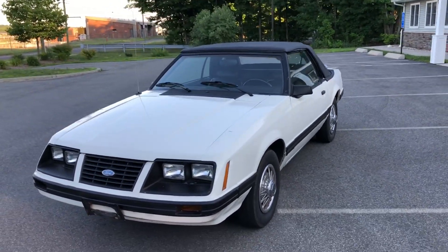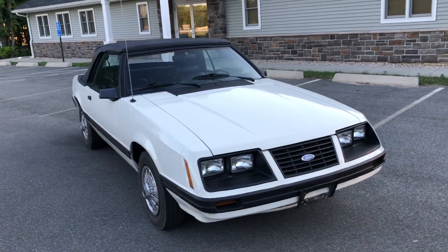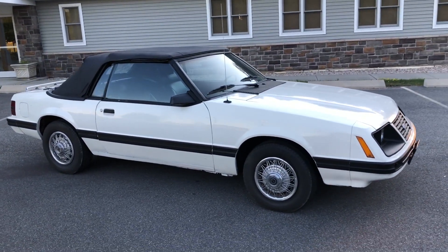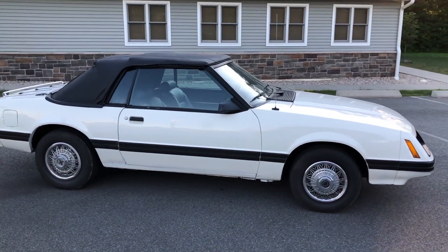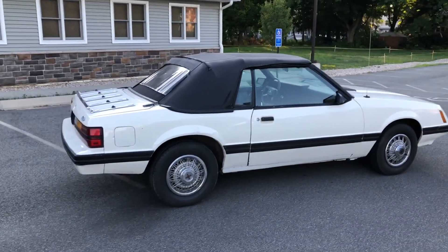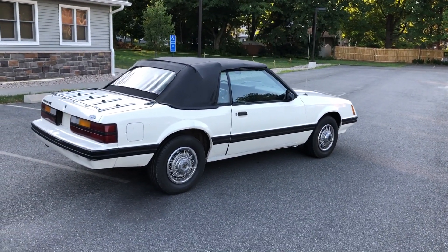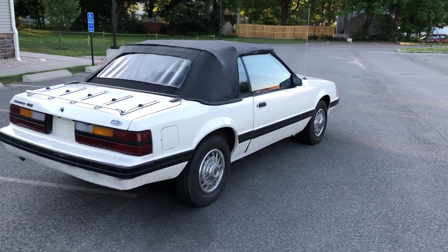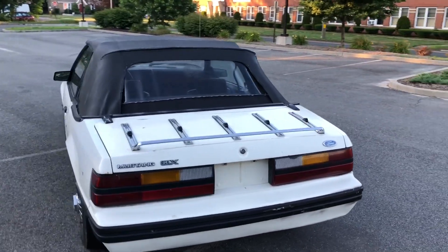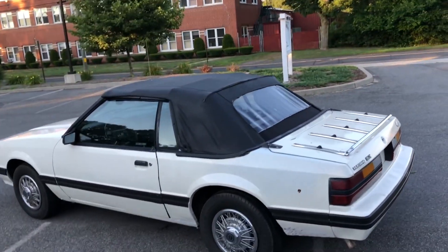This is my 1983 Ford Mustang convertible. This car is a GLX, it's got a V6 engine in it, automatic, it only has 41,000 original miles on it. This car belonged to a service manager's daughter at a local shop, so it was well taken care of. It runs and drives great, has ice-cold air conditioning, and the interior is new.